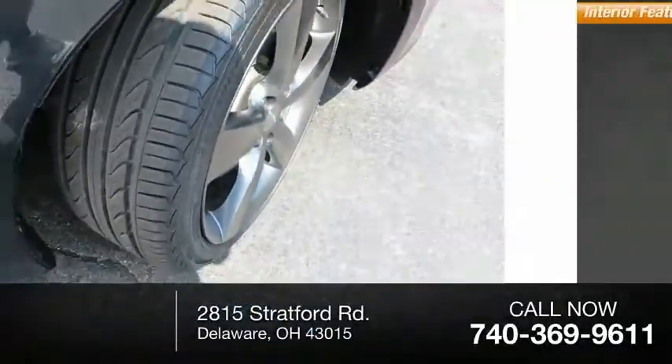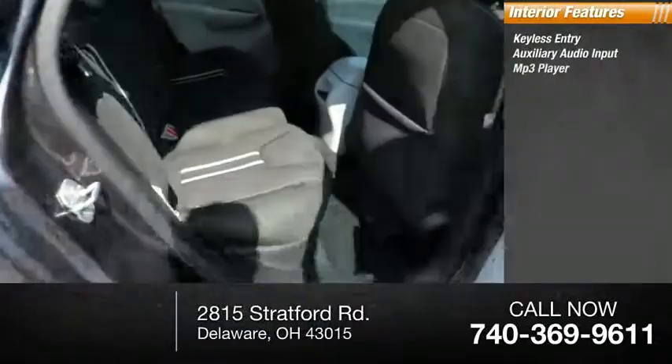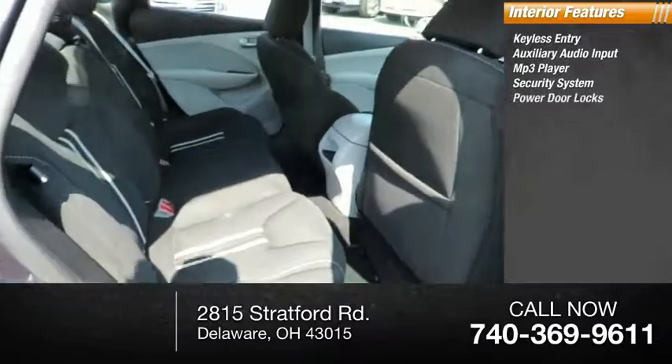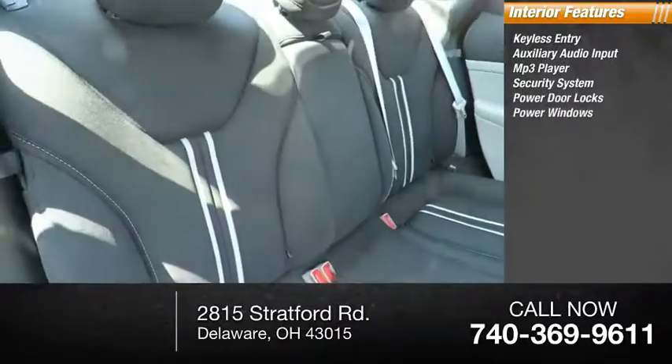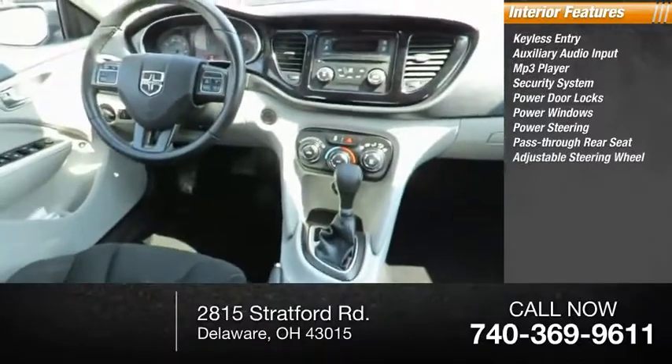Inside you'll find keyless entry, auxiliary audio input, MP3 player, security system, power door locks, power windows, power steering, pass-through rear seat, and adjustable steering wheel.